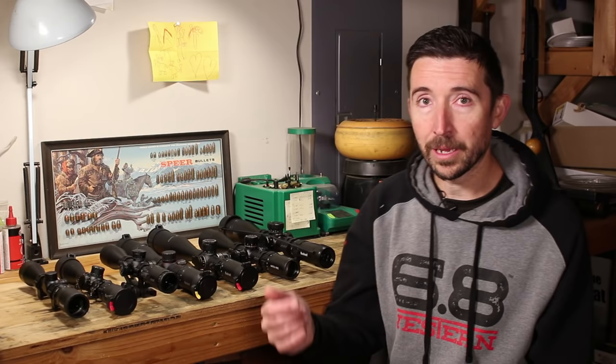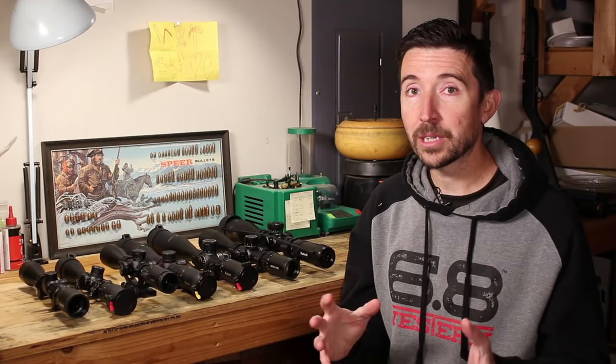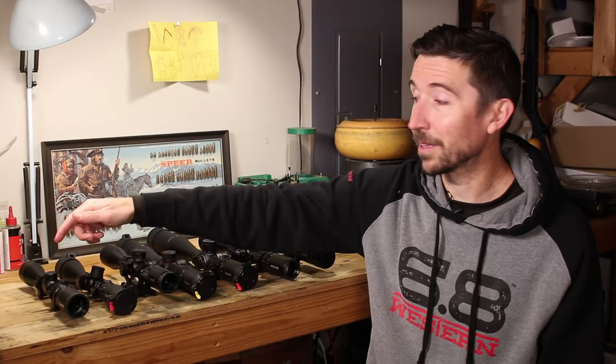So we have the Banner on the cheaper end of things. You step up to the Legend and Trophy, and you're going to start jumping up by increments of maybe $25-50 to pick up a scope with a little cleaner mechanicals and a slightly more uprated feel. Interestingly, the image doesn't jump up dramatically — the Banner 2 should actually compete really well with the Trophy and Legend, which is pretty funny to think about.